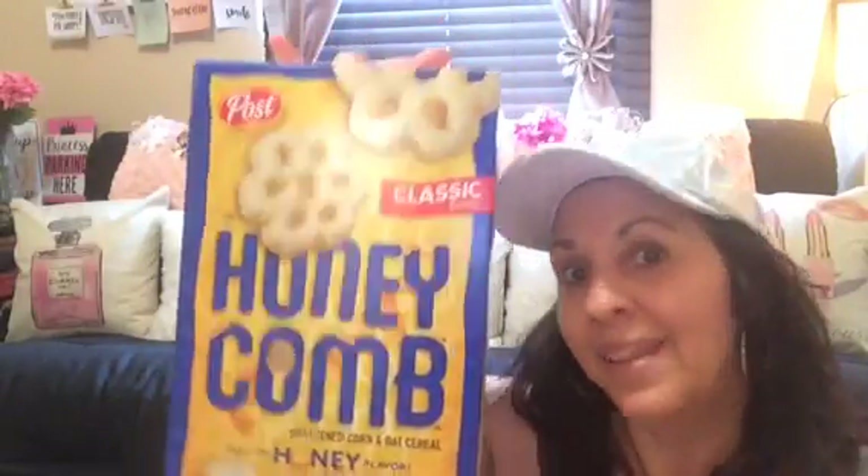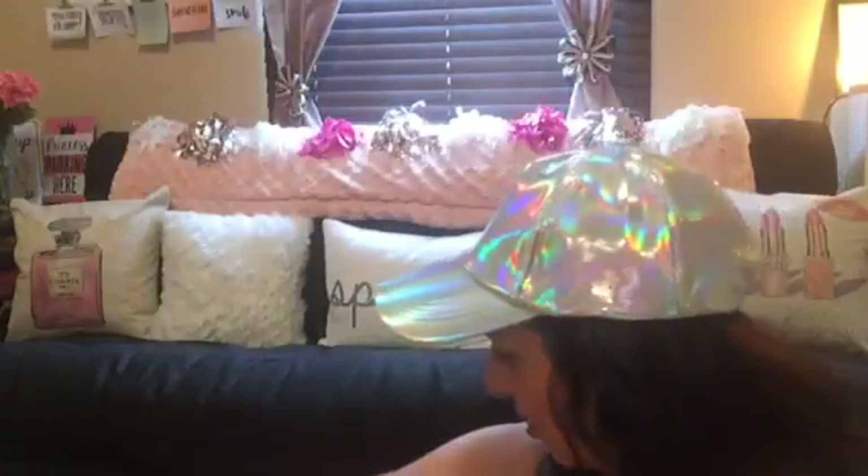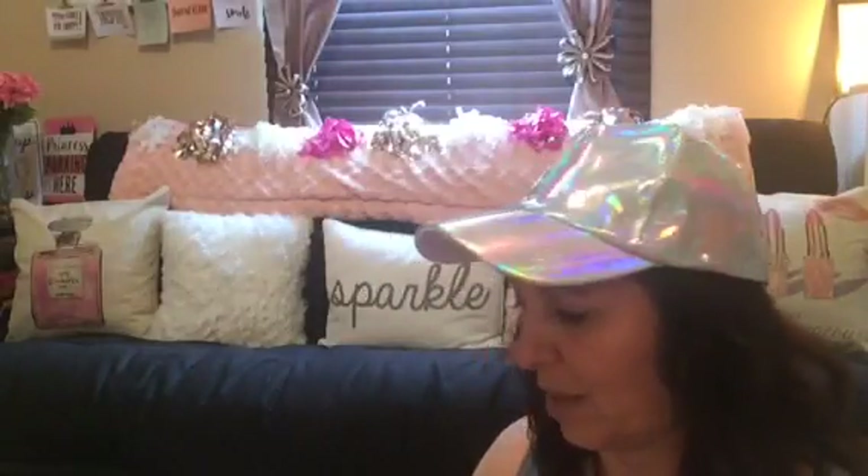I found the Honeycomb cereal - my husband loves cereal. It's a 12.5 ounce box. I got a few of them. He said I should have got more, and I said I did! The store had them all over the place - lucky timing I guess.